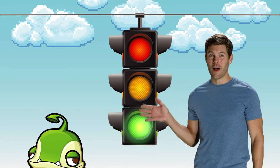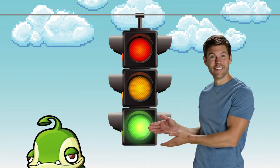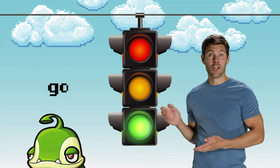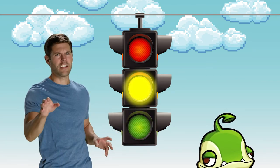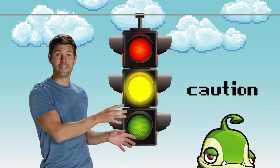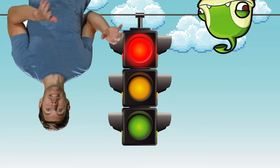Ned knows how traffic signals work. You've probably seen them before, but let's take a closer look. Green — the color of delicious, nutritious broccoli — means go. Yellow — the color of bananas, which believe me must be unwrapped before eating — means caution. And red — the color of red velvet cake, minus the frosting — means stop.